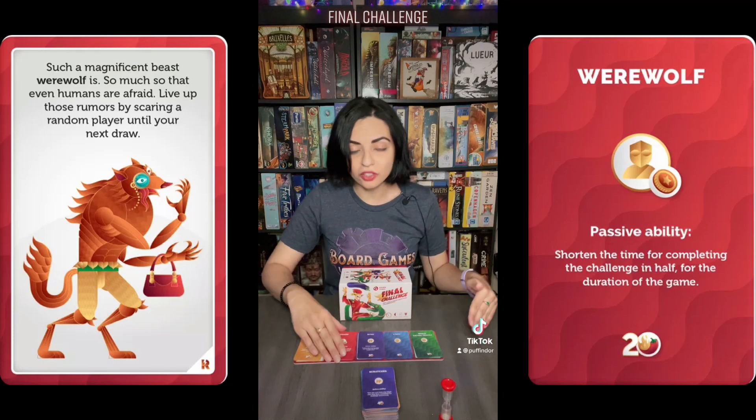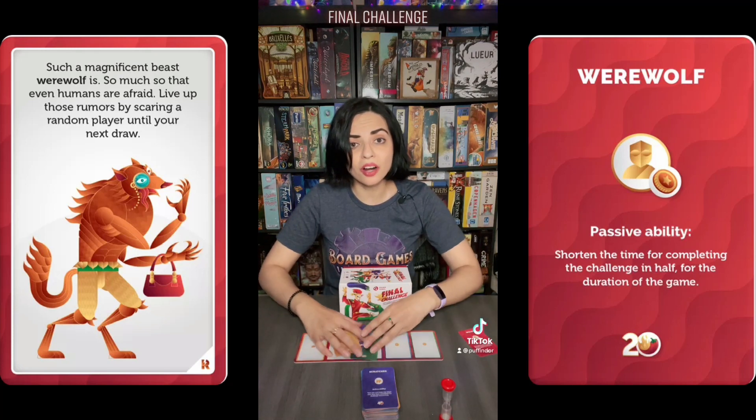So if you perform this final challenge, you will take the red card and set it off to the side and discard all the other cards.